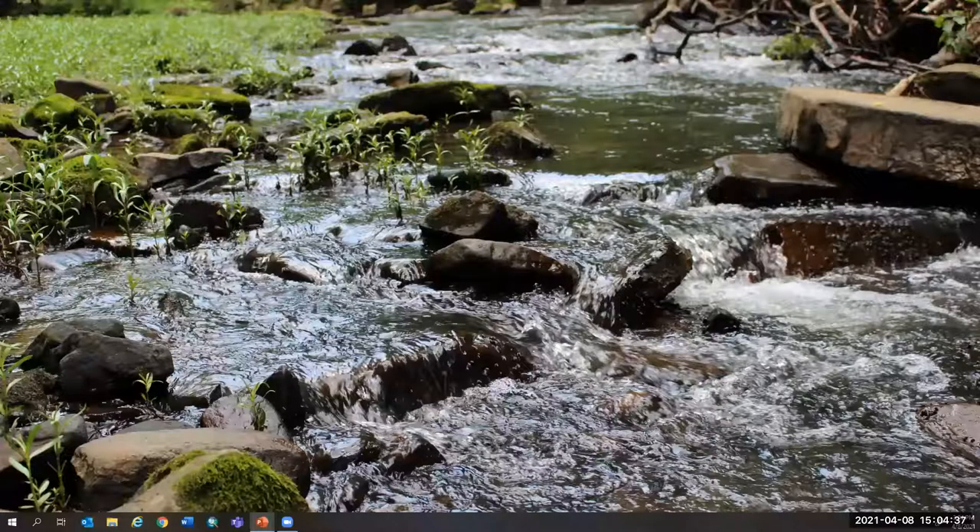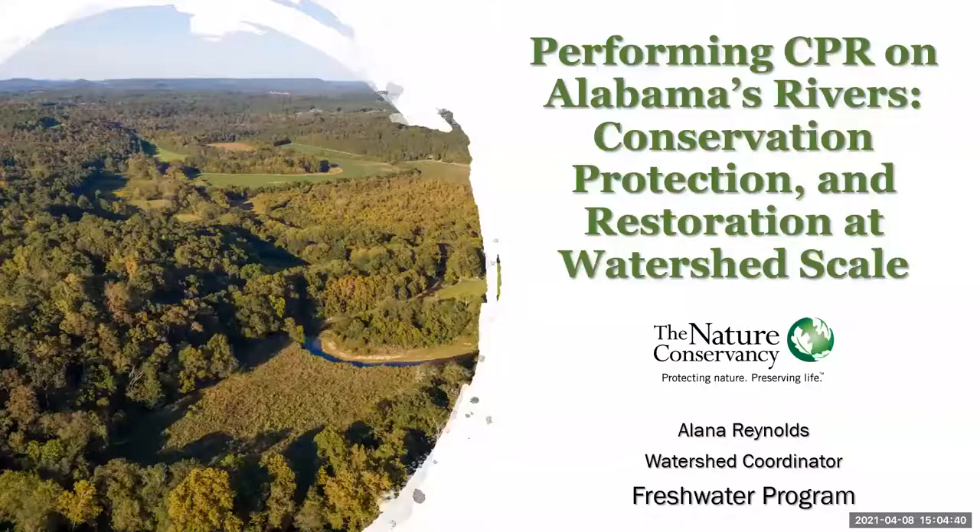Thank you so much for that warm welcome, Jessica, and thank you everyone for joining me this afternoon. It's exciting that you've all come to see my talk. Today I will be talking about the Freshwater Program in Alabama and the title of my presentation is 'Performing CPR on Alabama's Rivers: Conservation, Protection, and Restoration at Watershed Scale.'